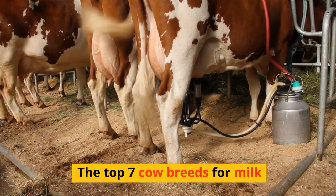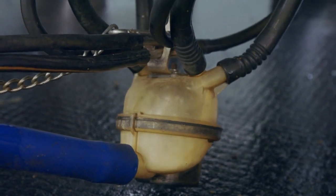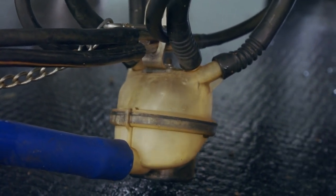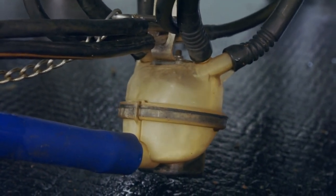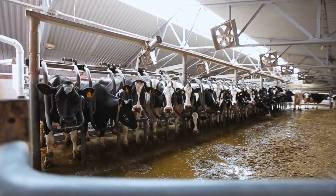The Top 7 Cow Breeds for Milk. When it comes to milk production, certain cow breeds are renowned for their high milk yields, butterfat content, and overall milk quality. Here are 7 top cow breeds known for their milk production.